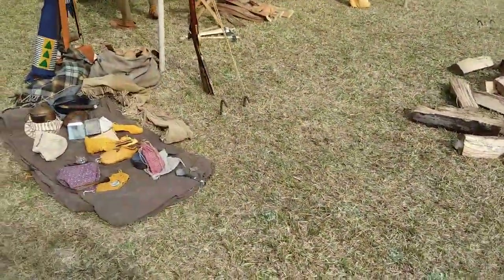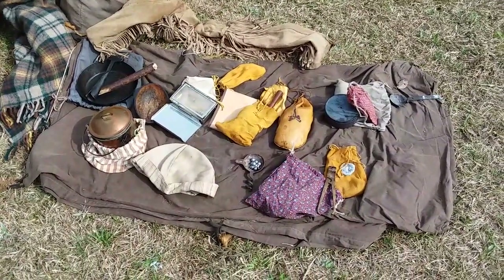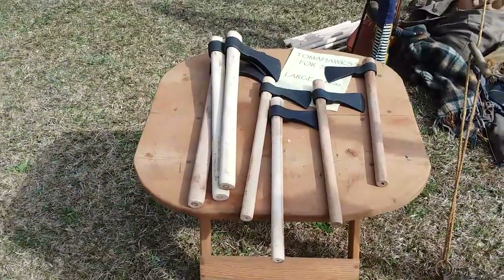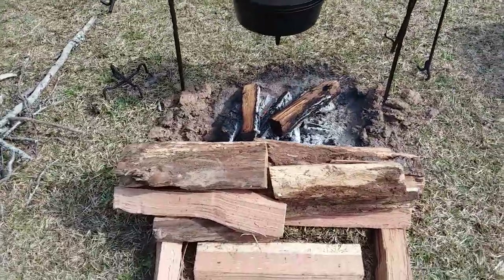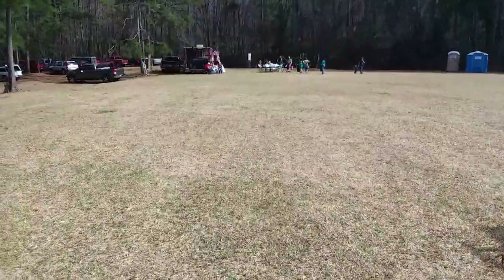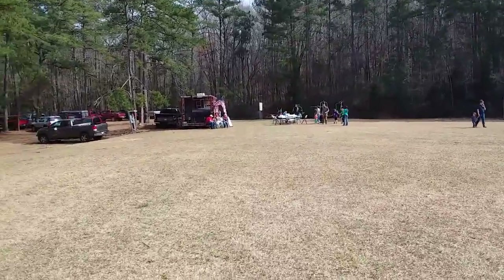Here's some more interesting things — pouches, medicine pouches, carry pouches, shotguns, knife sheaths, axes — or I should say tomahawks. And down here you can get some barbecue: barbecue sandwiches, barbecue burgers, barbecue turkey legs, and a bottle of water.